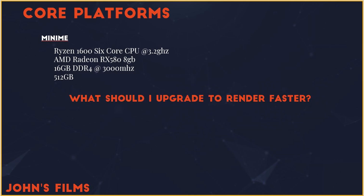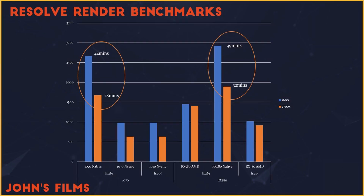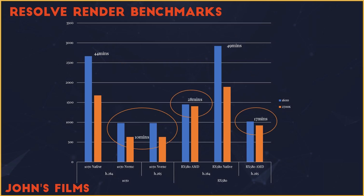Now let's answer the question: what should I upgrade if I want to render faster? The typically CPU-driven native benchmark shows about a 30% improvement between the 6-core 3.2GHz 1600 jumping to the 8-core 3.7GHz 2700X. Maybe we could have seen that coming given the results of the benchmarks we've seen online.